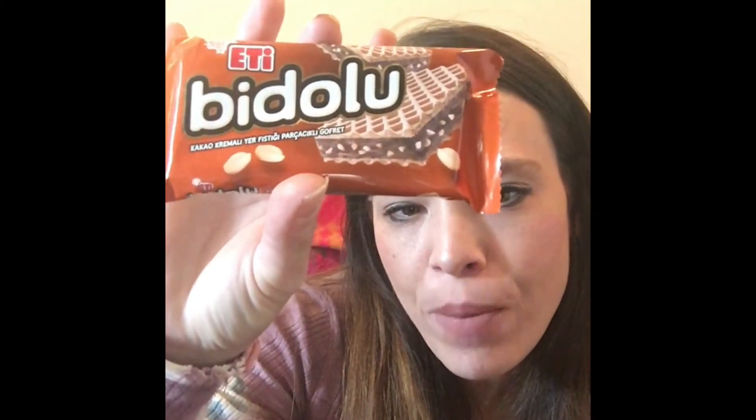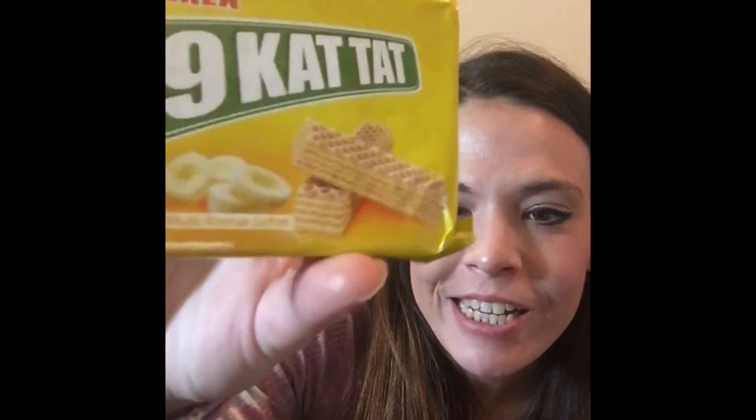This is a chocolate and nut wafer bar snack — I think it's called Bedello. So we've got like three wafer bar type snacks. There is also another wafer — this one I'm now thinking might be the banana one. Yeah, this one I'm assuming says 'kit kat' style and I can see pictures of bananas on it, so that's the banana chocolate wafer.